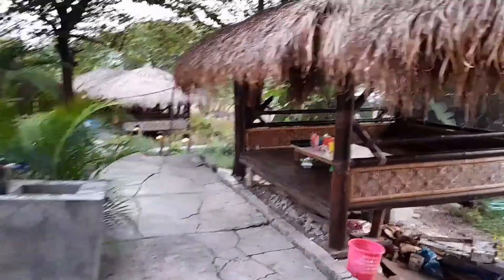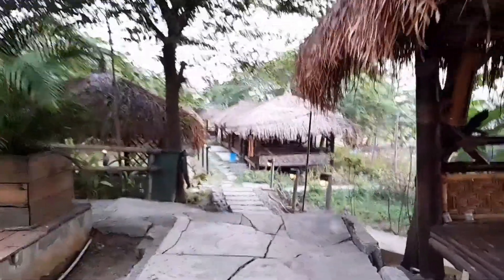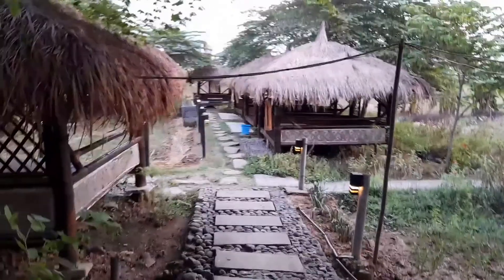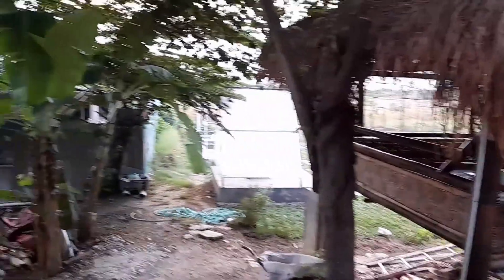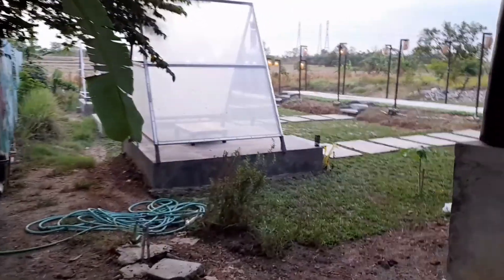Nah ini ada tempat duduk seperti bentuk loft gitu, cocok buat foto-foto di upload di Instagram. Kalau untuk tempat makannya di sini banyak sekali, dari depan sampai belakang tidak akan kehabisan tempat. Kita nanti kesana pas malam, stay tuned. Ini tempat untuk foto, selfie, diposting di status gitu ya. Nah ini adalah salah satu ikon tempat di sini.